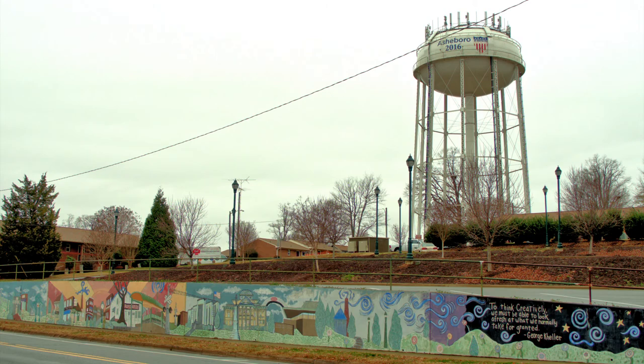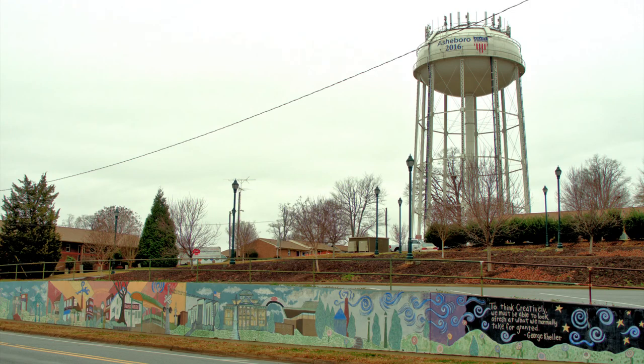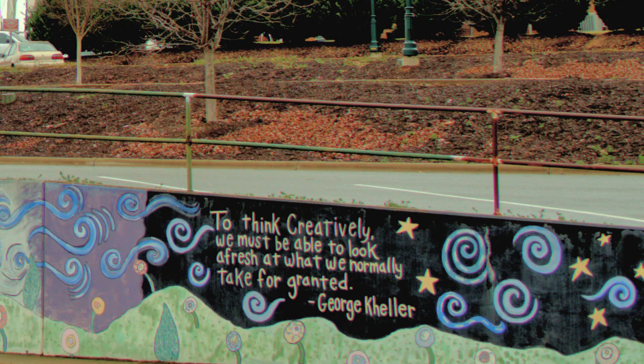Why are we stopping here at the Water Tower? For a little self-promotion. As you can see, we're an all-American city. And you can tell by the murals, we're also an artsy city.